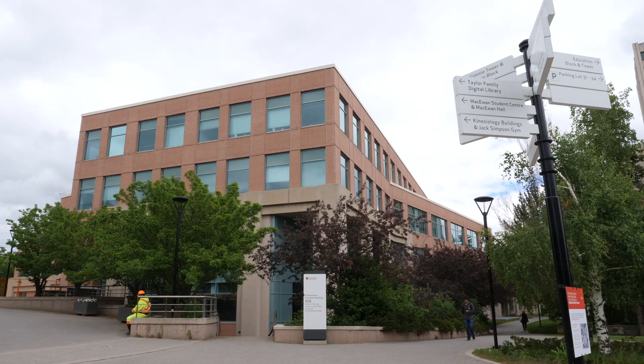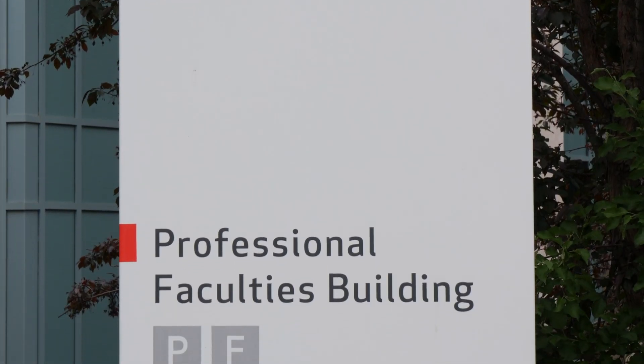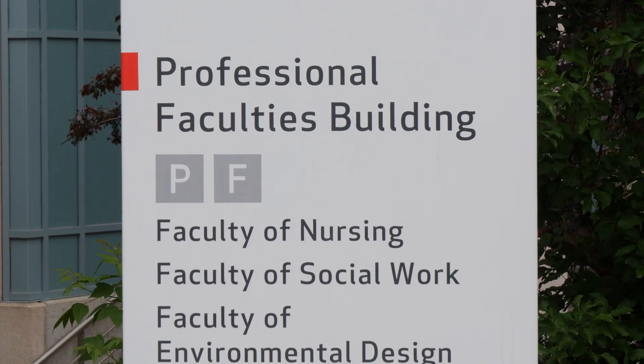My name is Nathan Trombley. I work here at the University of Calgary in the School of Architecture, Planning and Landscape. I'm a workshop supervisor, so I run the fabrication lab here for that faculty.